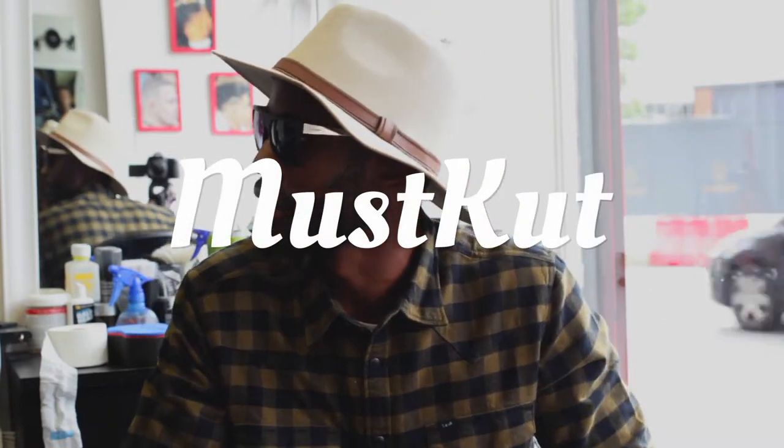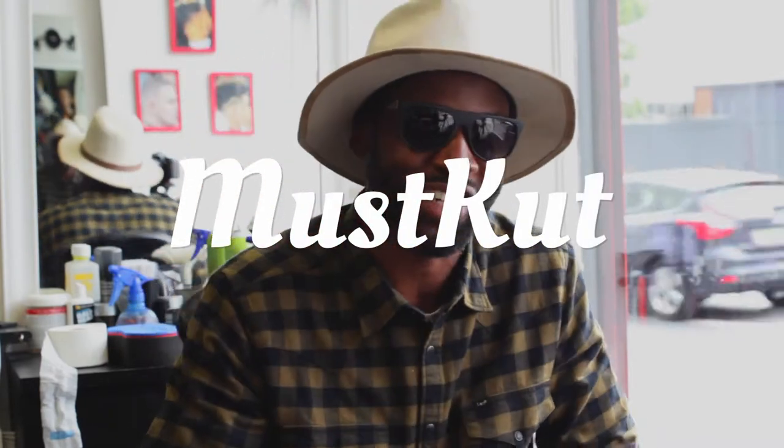My favourite haircut right now that I'm giving out is the shadow fade. What you saying Louis? Shadow fade. Giving out the shadow fade right now.